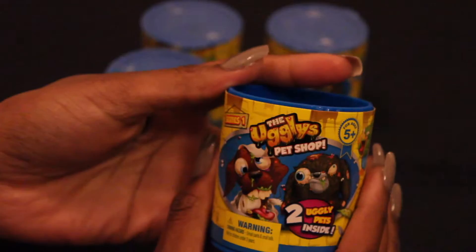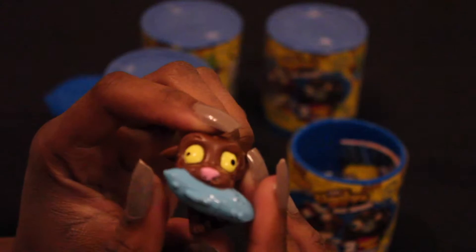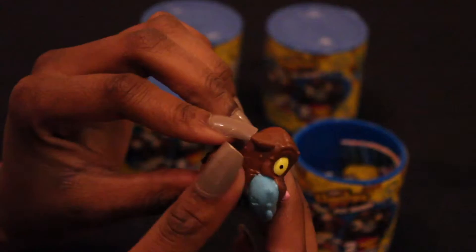The first ugliest pet we received is the Stuff Staffy. The Stuff Staffy is part of the Smelly's collection. He's a brown little dog with a blue pillow that he seems to be ripping apart. He has a little tail and two little eyes that seem to be cross-eyed. He looks like a normal little dog. Let's put him aside and see what else we have in the can.